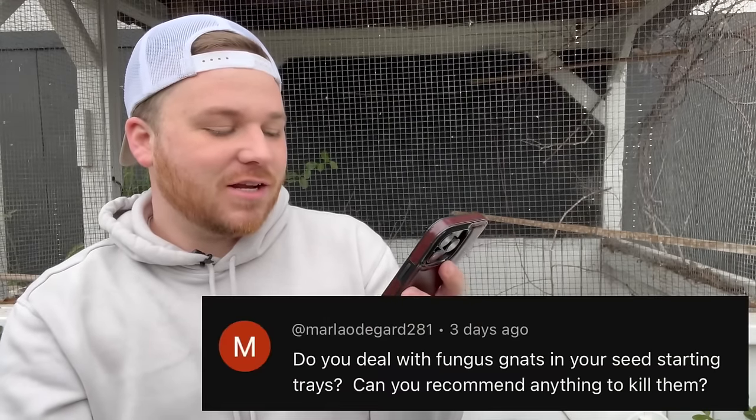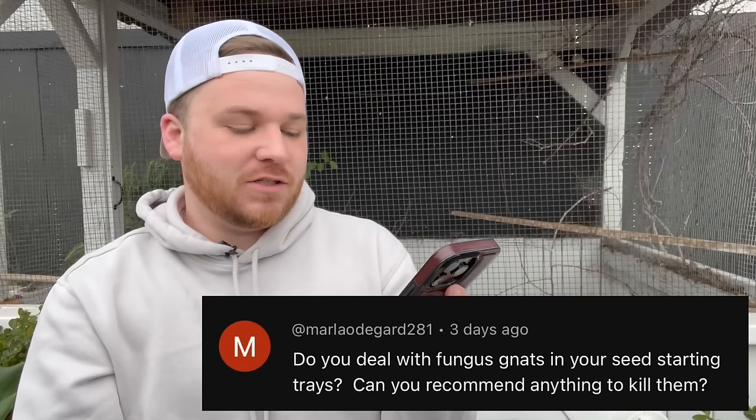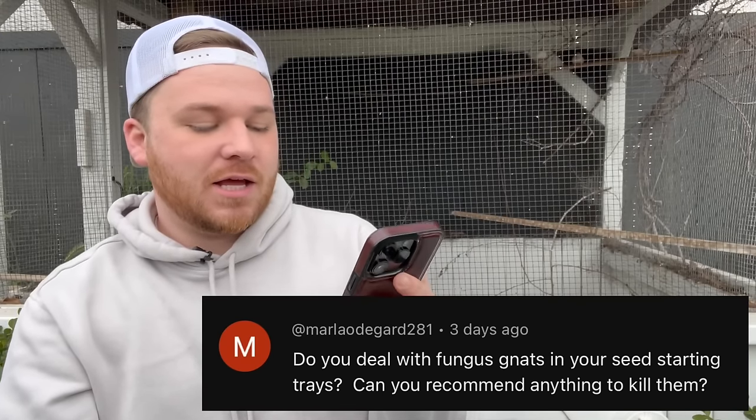Shop lights can be grow lights if the Kelvin is high enough. We've been using ours for years and they work really well. Next question is from Marla: 'Do you deal with fungus gnats in your seed starting trays? Can you recommend anything to kill them?' Use Mitex — we also use those little sticky traps shaped like butterflies and flowers. Mitex works really well; you have to stay on top of it to bring the population down.